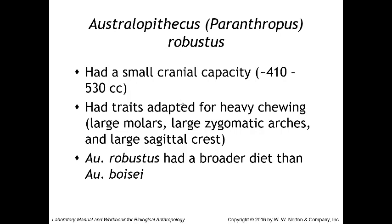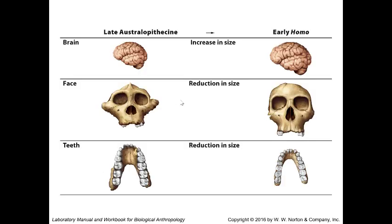Looking at the robust australopithecines overall: brain size in late australopithecines is smaller than in early Homo species. We also see a reduction in tooth size as we move from late australopithecines toward early Homo.